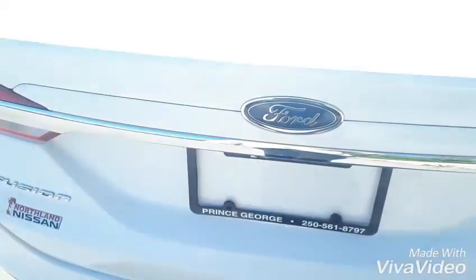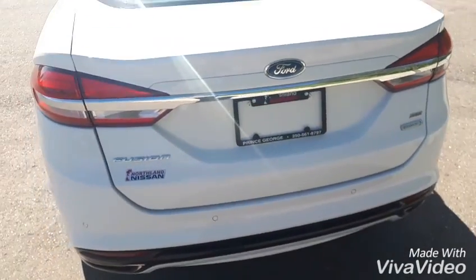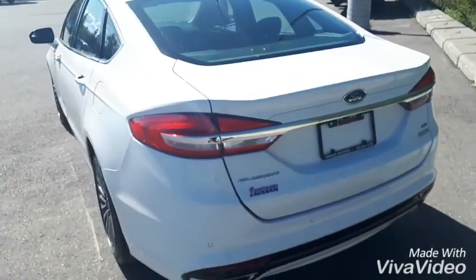Alrighty folks, that's pretty much going to sum up this Ford Fusion for you. If you have any more questions or you want to come take care of yourself, please feel free to come on down or give us a call at Northland Nissan.